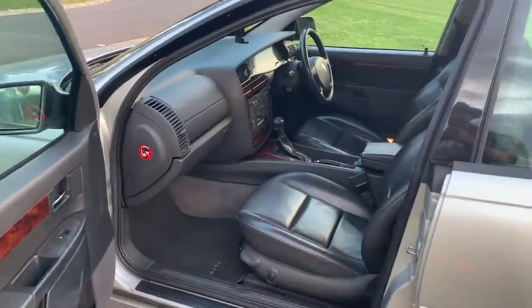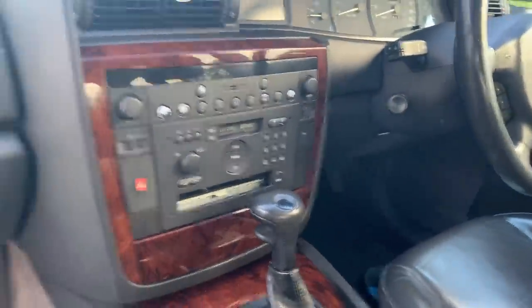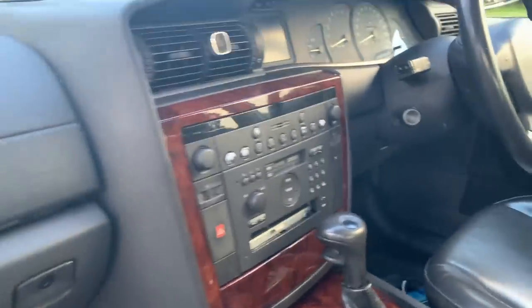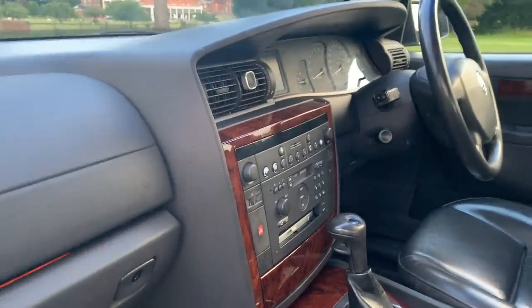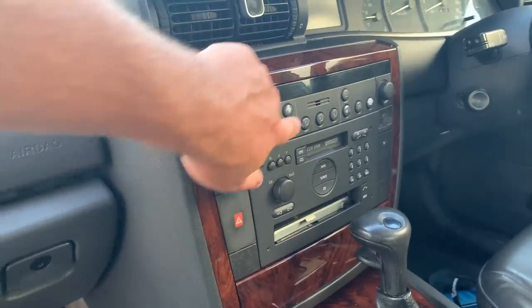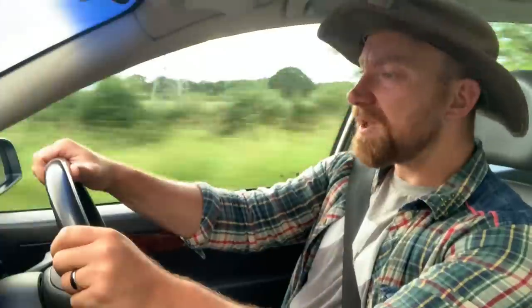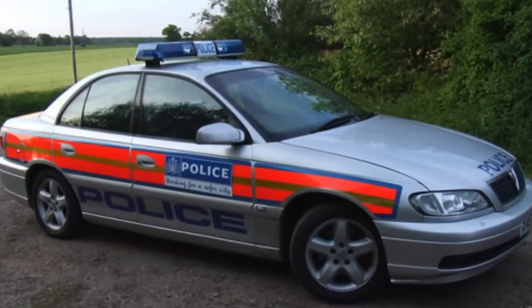We've got heated seats, we've got a sunroof, we even have a four-CD changer. There's ventilation for both sides, but being a Vauxhall, all the buttons have faded away and everything is disappearing. This one has only done 92,000 miles.